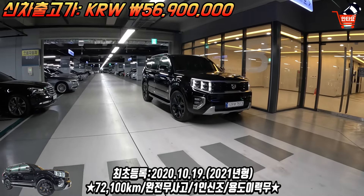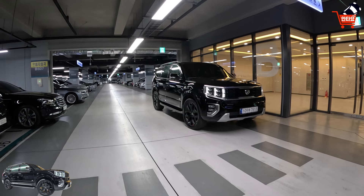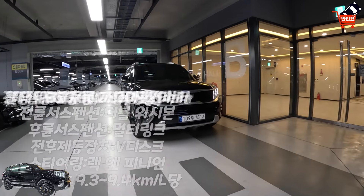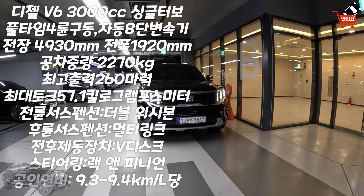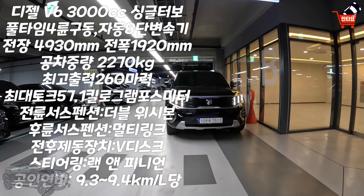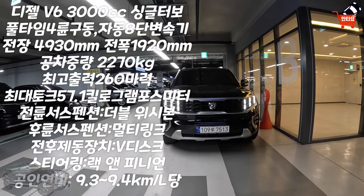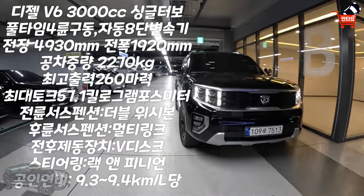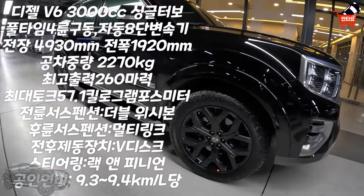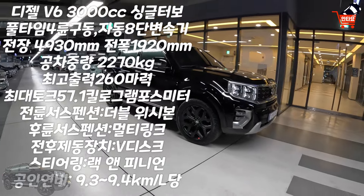그건 약 2,300km 정도 예상을 하는데 그것만 있구요. 이 차량의 추가 설치 품목은 트레일러 견인고리와 한국타이어 다이나프로 AT2로 캠핑에 최적화된 사양이 적용되었습니다. 제원은 디젤 V6 3000cc 싱글 터보 풀타임 4륜구동 자동 8단 변속기, 전장 4930mm 전폭 1920mm 공차중량 2270kg, 최고출력 260마력 최대토크 57.1kgfm, 전륜 서스펜션 더블 위시본 후륜 서스펜션 멀티링크, 전후 제동장치 V디스크, 스티어링 랙 앤 피니언, 공인연비 9.3~9.4km/L입니다.